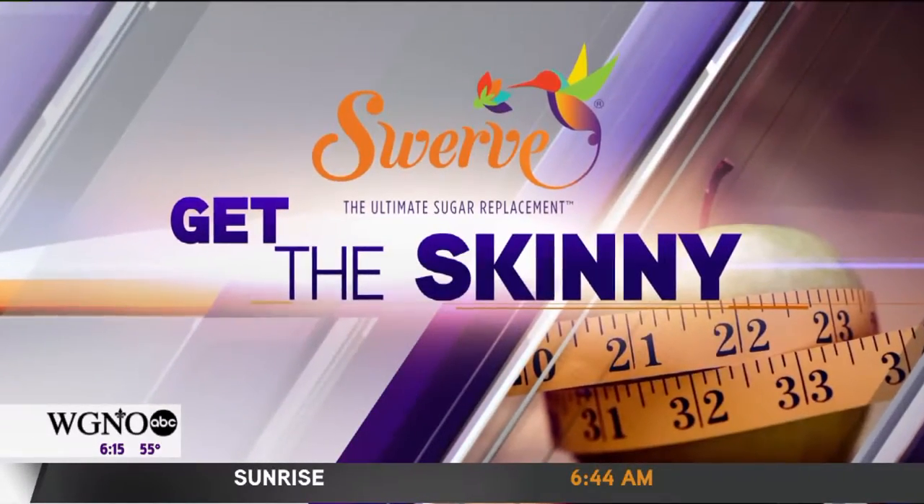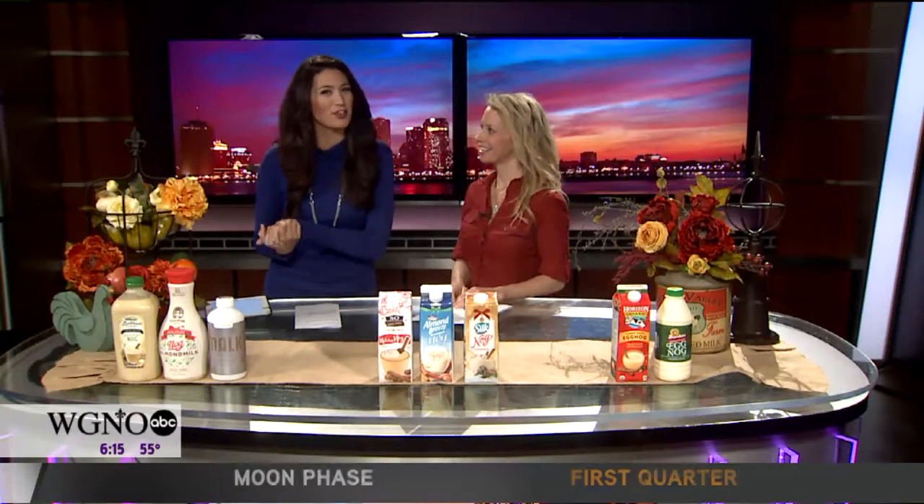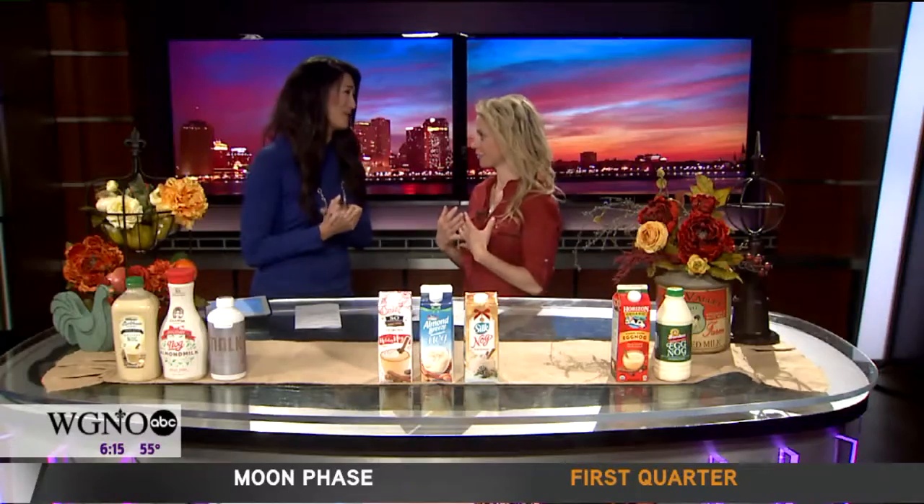In time to get the skinny, and this morning we are talking eggnog. It is a holiday favorite but it can pack a lot of sugar. Molly Kimball shows us some better alternatives. I love eggnog. I know, me too.